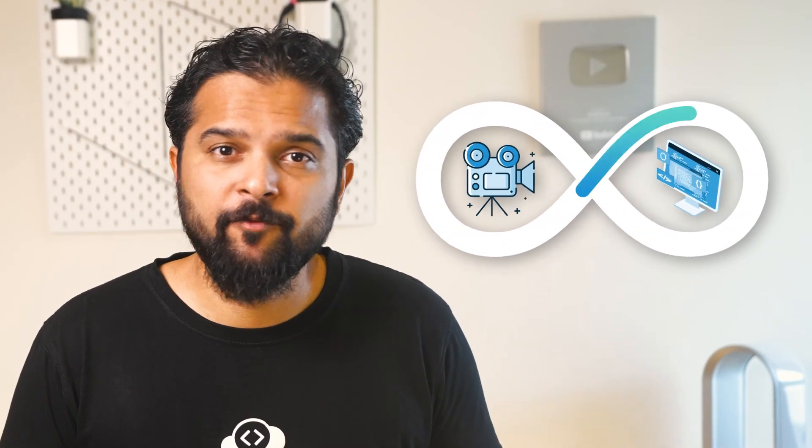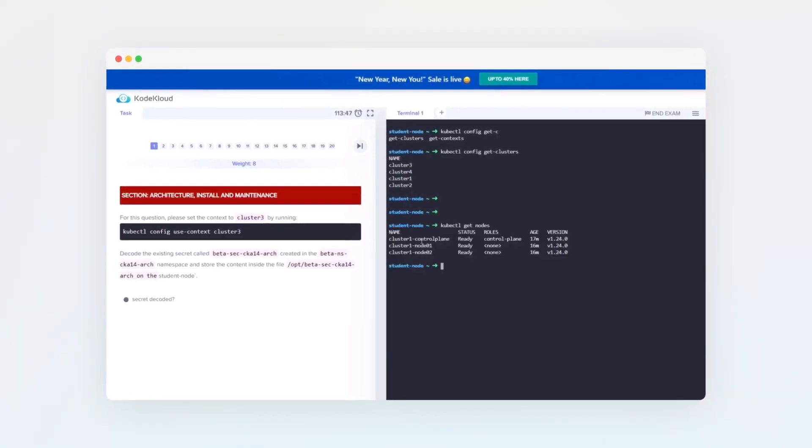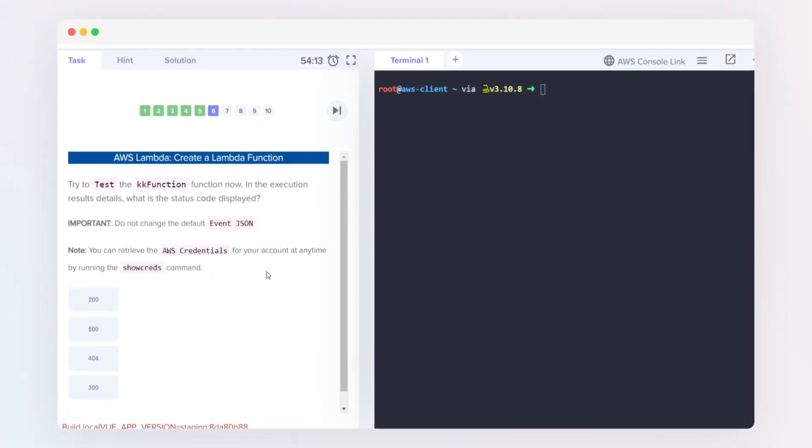With our platform, you can switch seamlessly from learning concepts in videos to gaining hands-on experience in just 5 to 10 seconds. No local systems to build, no cloud accounts to be created, and there are no limits to the amount of time you can spend practicing in our lab environments. Our labs are unique in that instead of being given a set of tasks to follow blindly, you're given tasks to complete to challenge yourself. Based on the knowledge you gain from the videos, you'll need to figure out how to execute them, and once you complete a task, we check your work and give you instant feedback.